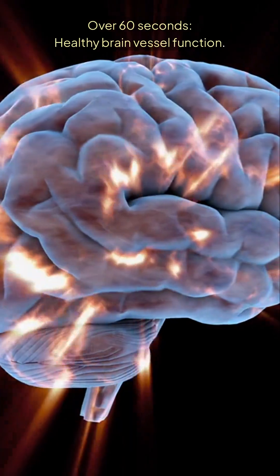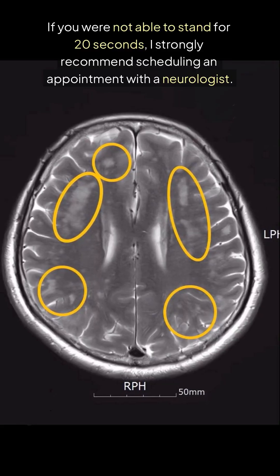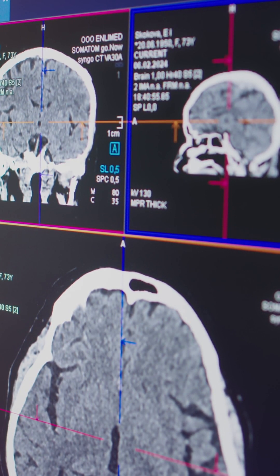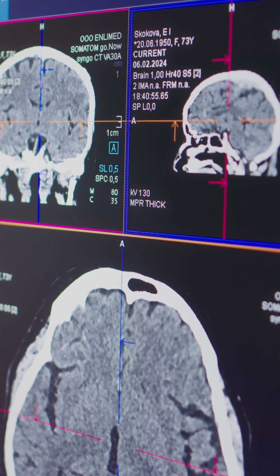Over 60 seconds indicates healthy brain vessel function. If you are not able to stand for 20 seconds, I strongly recommend scheduling an appointment with a neurologist. Further tests like brain MRI and cognitive evaluations can help detect problems early and prevent serious outcomes such as stroke or dementia.